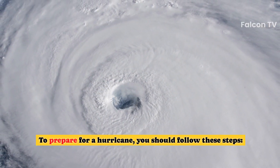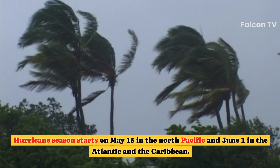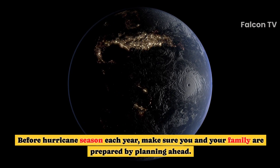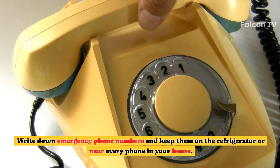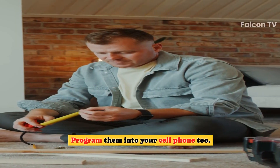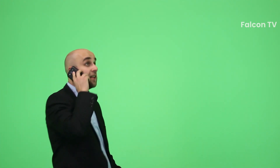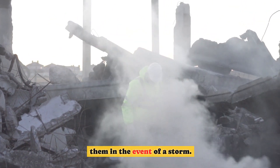To prepare for a hurricane, you should follow these steps. First, make a plan. Hurricane season starts on May 15 in the North Pacific and June 1 in the Atlantic and the Caribbean, ending on November 30. Before hurricane season each year, make sure you and your family are prepared by planning ahead. Write down emergency phone numbers and keep them on the refrigerator or near every phone in your house, and program them into your cell phone. Locate the nearest shelter and different routes you can take to get there.